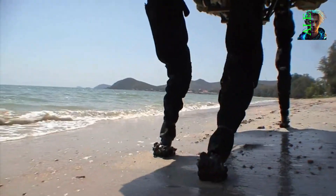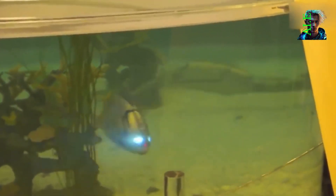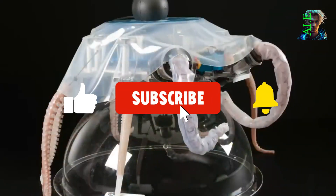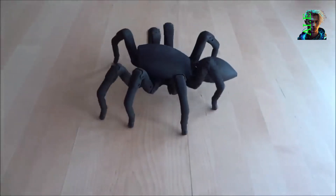From the impressive strength of the Big Dog Robot to the fluid grace of the robot octopus, these incredible robot animals demonstrate the possibilities that arise when science and nature converge. As technology continues to advance, who knows what other astonishing creations lie ahead? These remarkable robots remind us of the remarkable feats accomplished by millions of years of evolution.